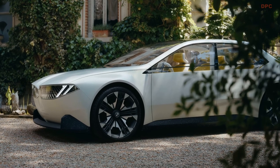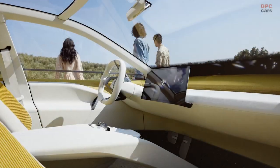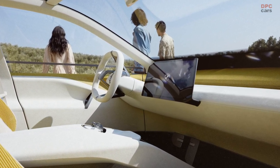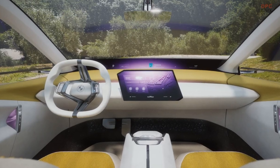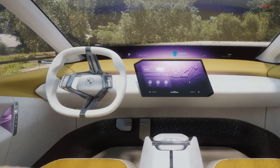Expect a 20% density increase, 25% improved efficiency, and 30% faster charging. Within, BMW introduces the latest iDrive interface projected onto a unique parallelogram-like touchscreen. Notable features like the intelligent personal assistant persist, while the addition of panoramic vision enriches the driving experience.